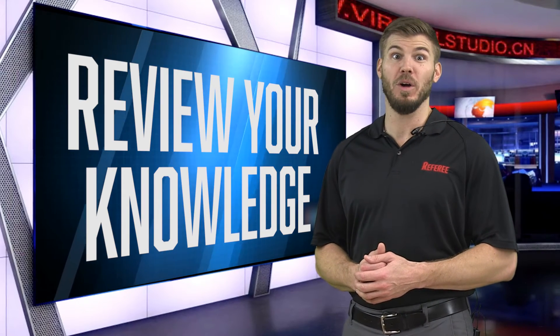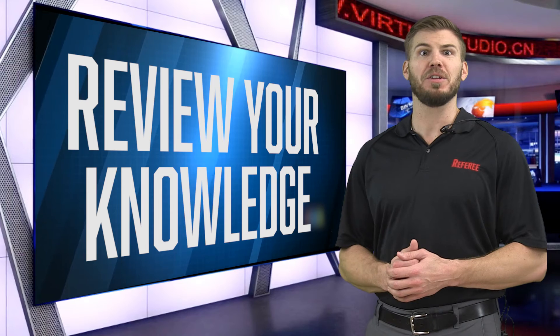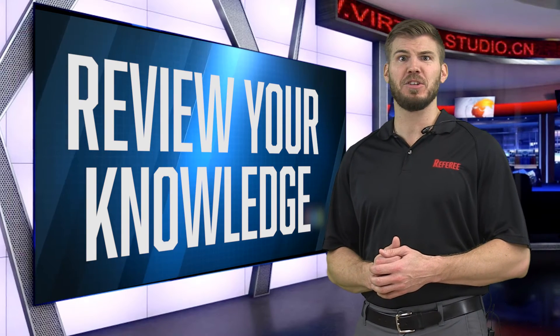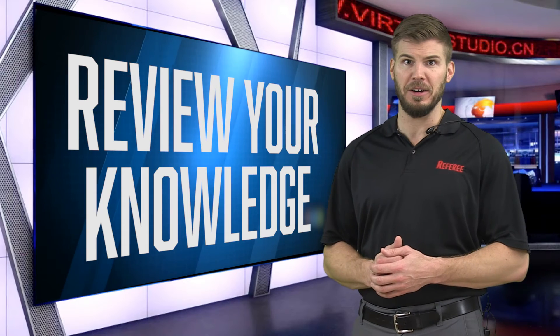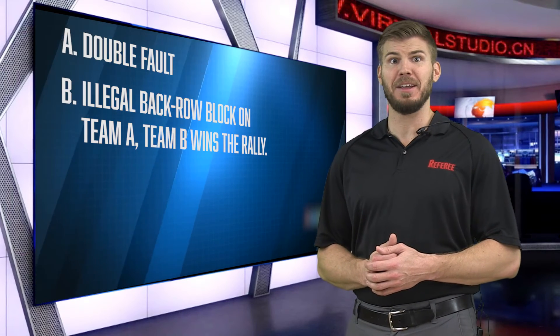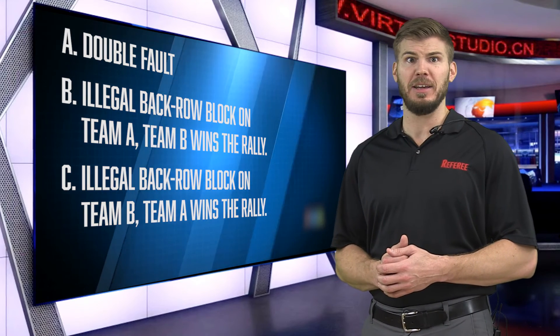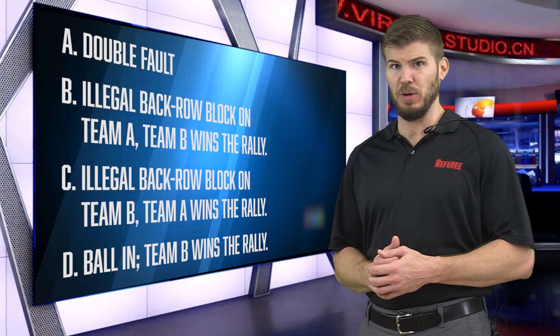Thanks, Todd. Now that you have seen the chapter, let's review your knowledge. Question 1: Team B's back row attacker jumps with one foot touching the attack line and contacts the ball while it is completely above the top of the net. Team A's collective block, which includes Team A's back row setter, touches the ball and then the ball lands in Team A's court. What is the correct decision by the referee? Is it A) Double fault, B) Illegal back row block on Team A with Team B winning the rally, C) Illegal back row block on Team B with Team A winning the rally, or D) Ball in, Team B wins the rally? The answer is A. It's a double fault by both teams and results in a replay of the rally.